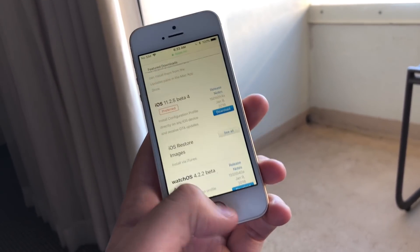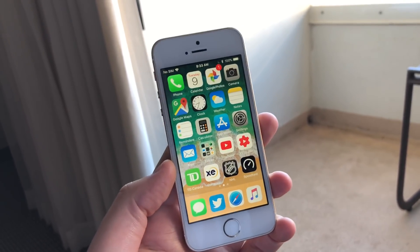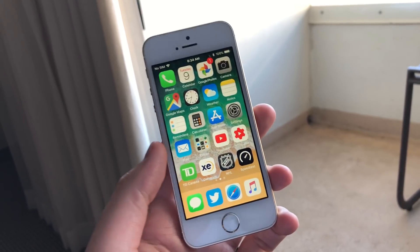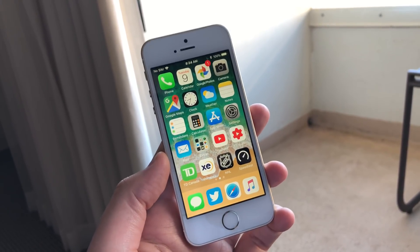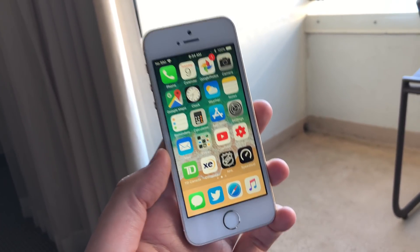That's pretty much it, guys — just a really quick video to tell you that if you are running iOS 11.2.5 and were worried about your safety with Safari, you can update to beta 4 and you will be safe online. Thanks for watching, my name is Mike and I'll see you in the next one.